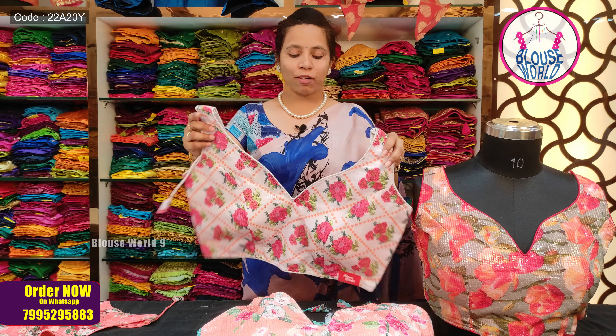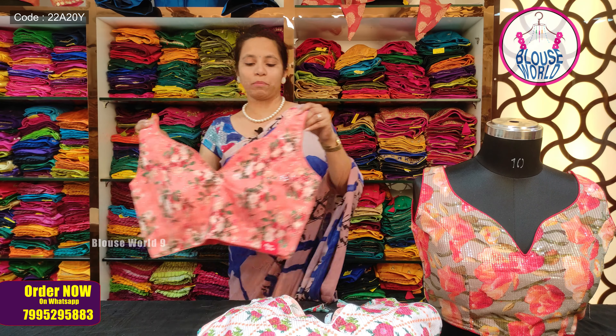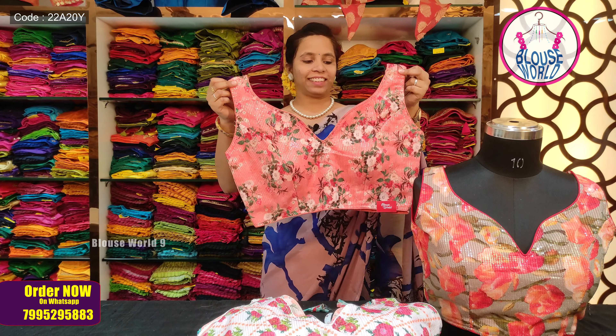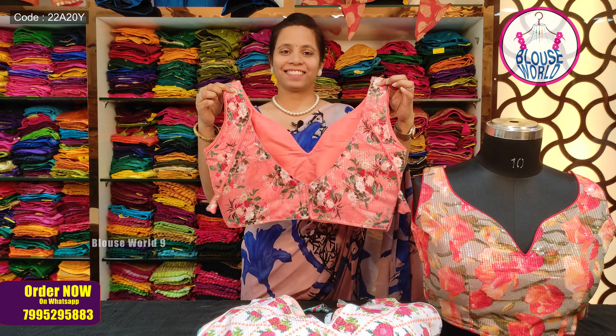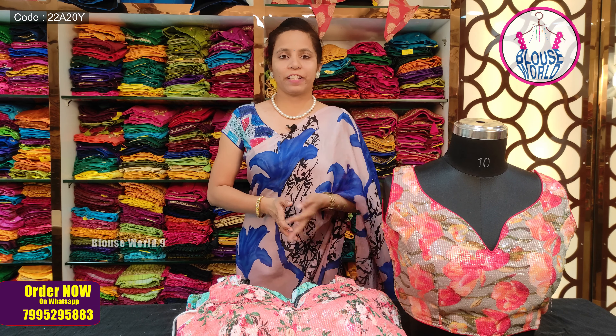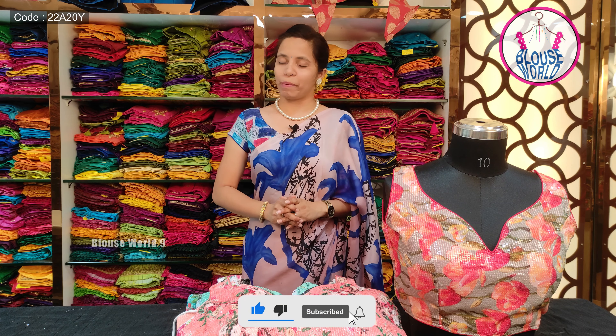This is a great choice for the office or a party. In this pattern, I have almost 10 designs available. You can click on the screen, select your design, and place your order. Worldwide shipping is available, with additional shipping charges applied as needed.